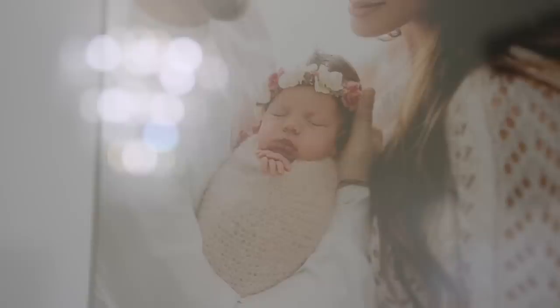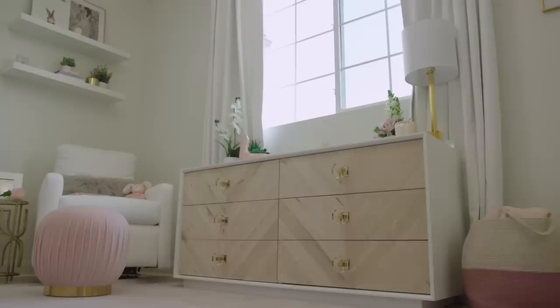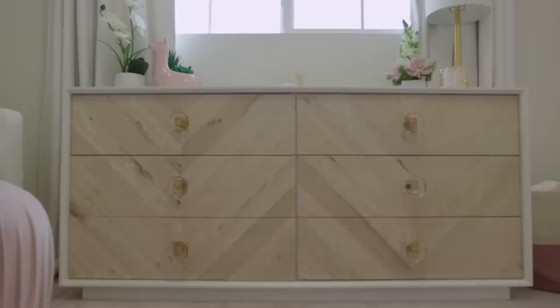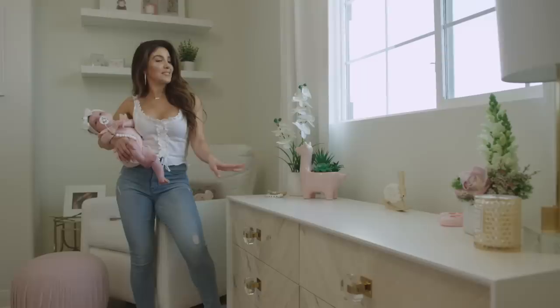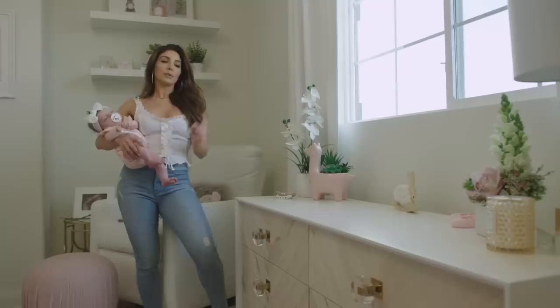I was getting so many questions about this dresser. This dresser is by Modshop, and it is so unique. I just love the wood textures with the acrylic knobs, the gold hardware, and the white sleekness of this dresser. Naomi sent it to me and I was like, I have to have this dresser. It's so, so beautiful, and I think it fits her room perfectly. It was the crib, and then the dresser was the next item that we got.